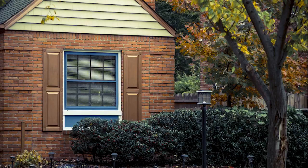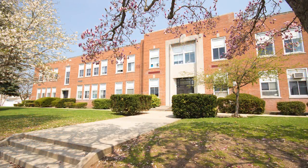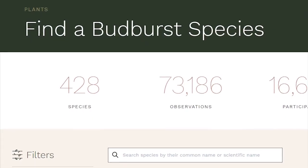The next step is to find a plant, tree, or shrub that is easily accessible to you. This could be a plant near your home, school, place of work, or somewhere you often go by. If Budburst doesn't have the species of plant in their database, you can add it and report your observations.